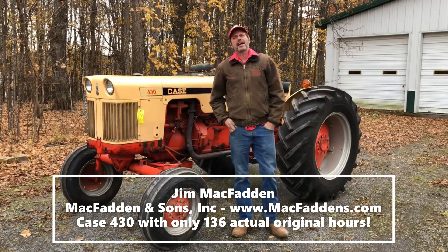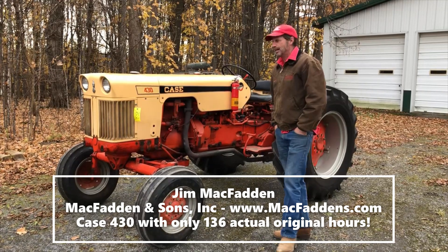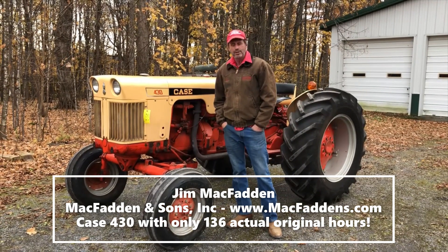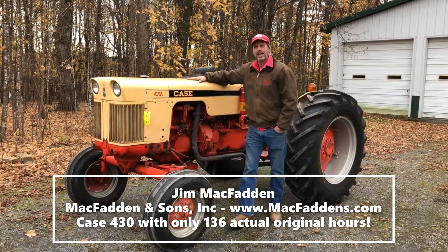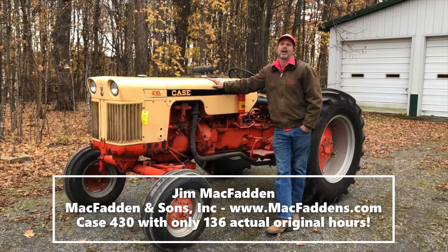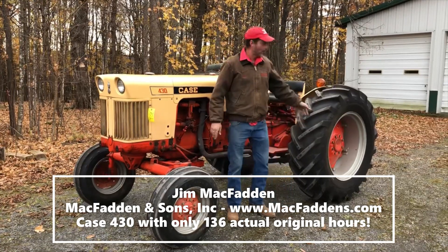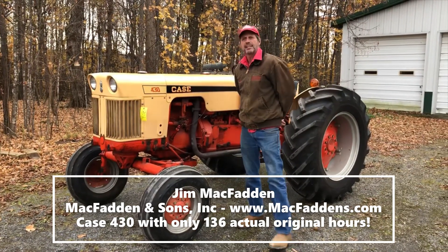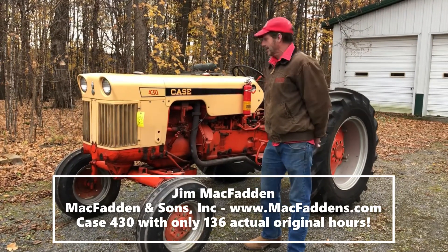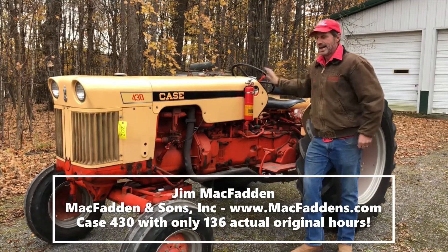Hey there folks, Jim McFadden here. I just wanted to tell all you Machinery Pete folks about a very interesting tractor coming up on our online auction right now. Since all of you like low-hour tractors so much, this little Case 430 is absolutely amazing — it has 136 original hours, original paint, original tires at 100%. It was part of a little estate down in Pittsburgh, Pennsylvania; an antique dealer told us about it. It is 100% original right down to the seat — we didn't even wax it.